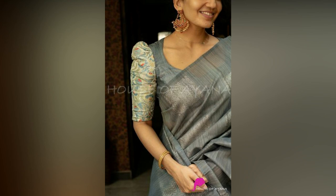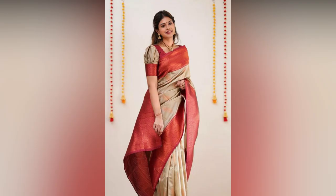Finding the right blouse neck and sleeves to go with a beautiful saree can be a challenging task. For your ease, here are contemporary, stylish and latest blouse patterns.